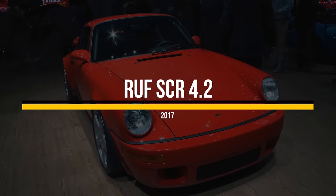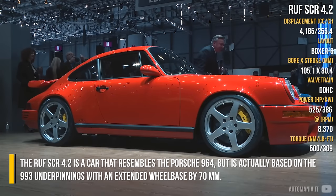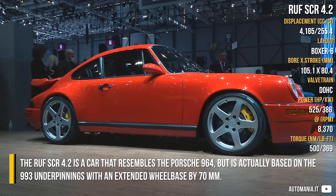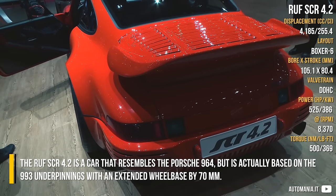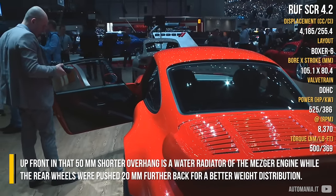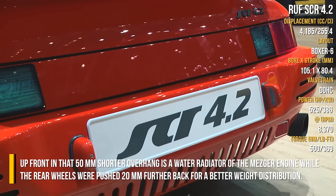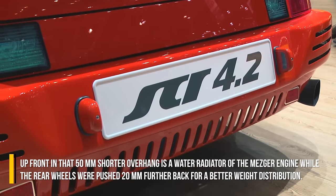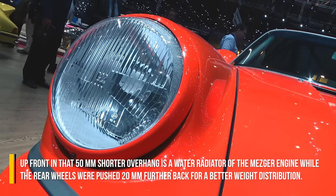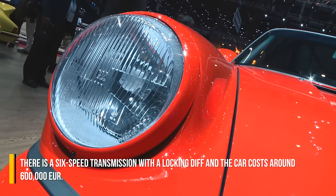ROOF SCR 4.2. The ROOF SCR 4.2 is a car that resembles the Porsche 964 but is actually based on the 993 underpinnings with an extended wheelbase by 70mm. Up front in that 50mm shorter overhang is a water radiator for the Metzger engine, while the rear wheels were pushed 20mm further back for better weight distribution.